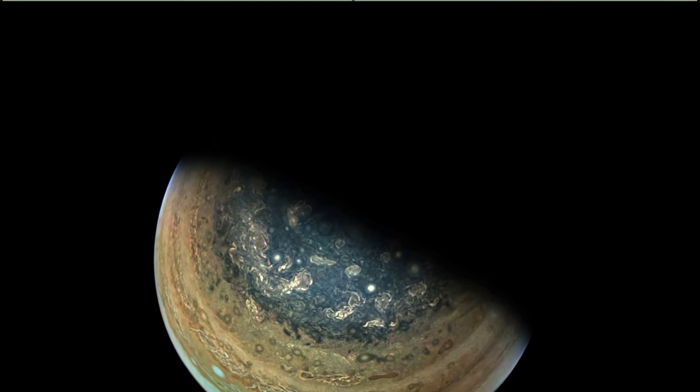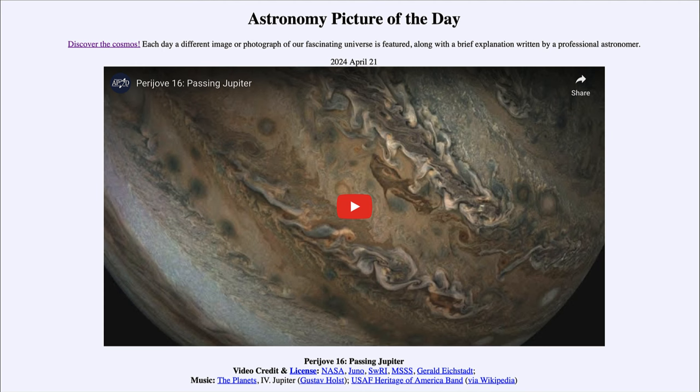Juno has been there since 2016, so it's been studying Jupiter for eight years now, and we'd love for this to continue for years to come.